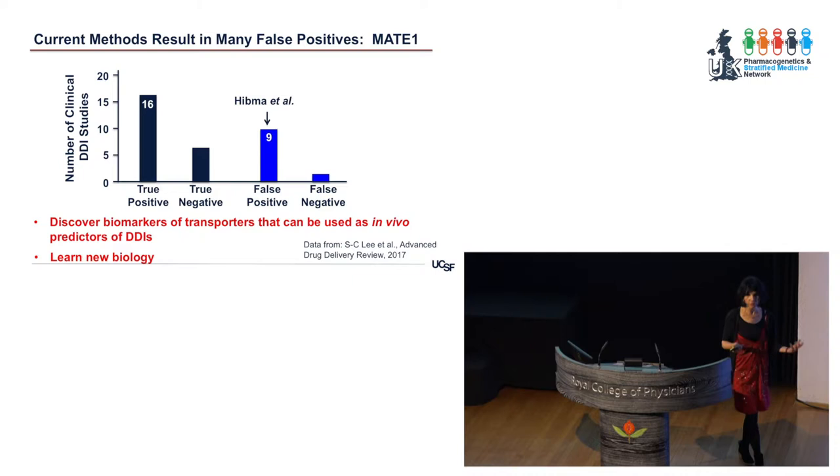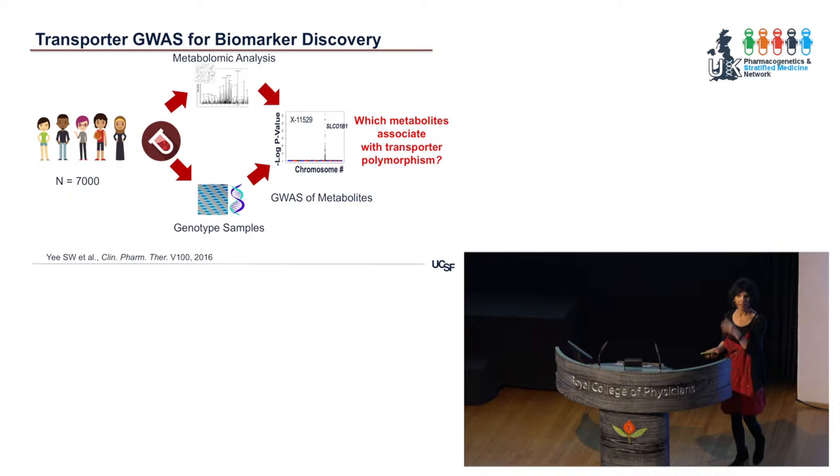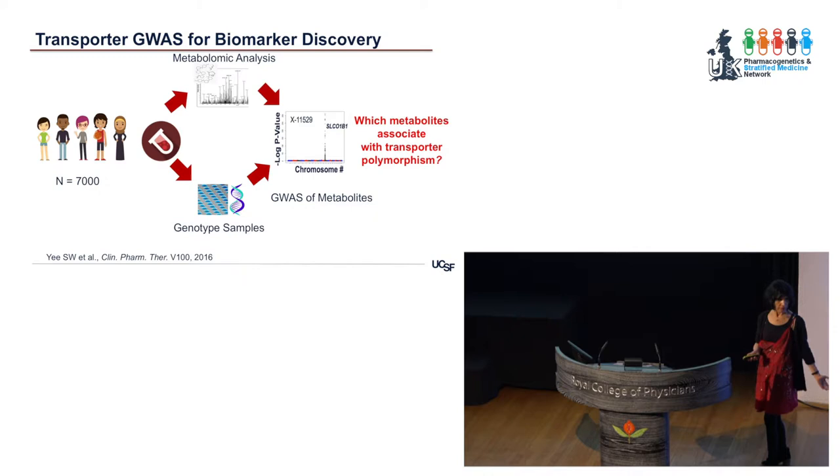That made us begin to think: can we do better than these in vitro studies to inform in vivo studies? Can we use clinical biomarkers — metabolic biomarkers, metabolomic biomarkers in particular — because these transporters are handling a lot of endogenous metabolites? We decided to take on a big program to discover biomarkers of transporters that can be used as in vivo predictors of drug-drug interactions. We mined publicly available data where 7,000 individuals had blood samples with metabolomic profiling and a genome-wide chip GWAS, and we looked at which metabolites associated with transporter polymorphisms.